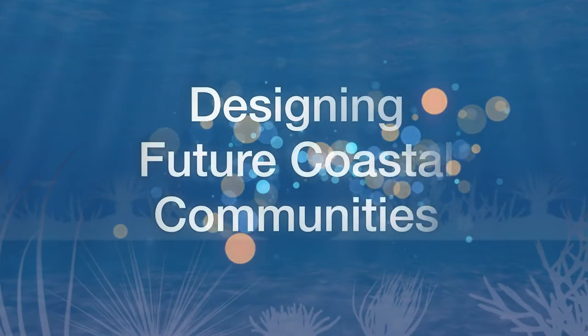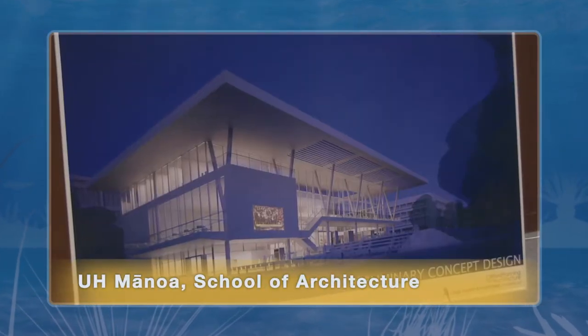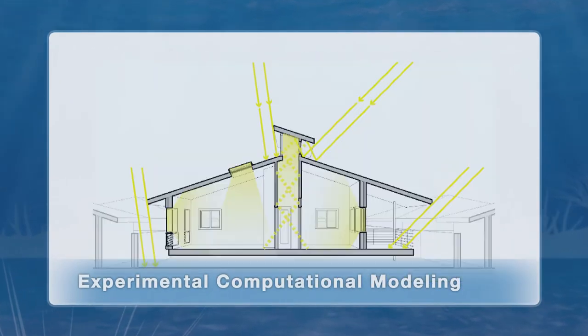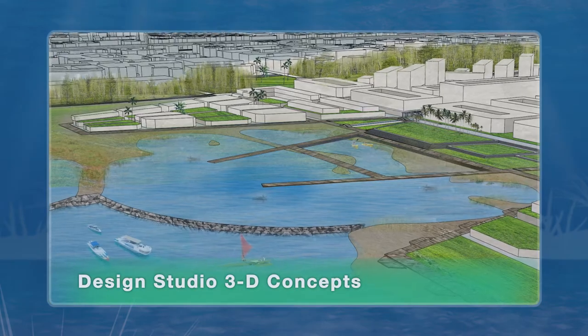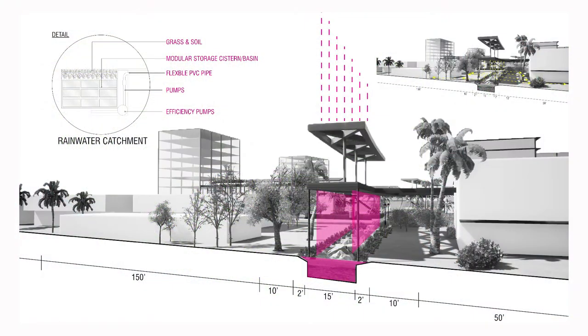In this episode we're at the University of Hawaii at Manoa's School of Architecture, one of the premier architectural schools in the nation. We talk to students, researchers, and faculty about their focus on sustainability and community resilience.